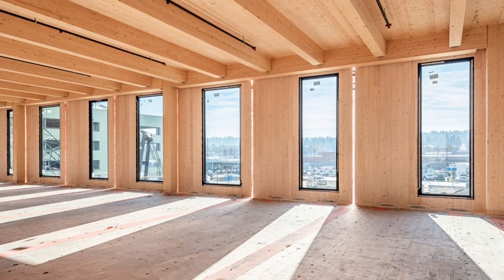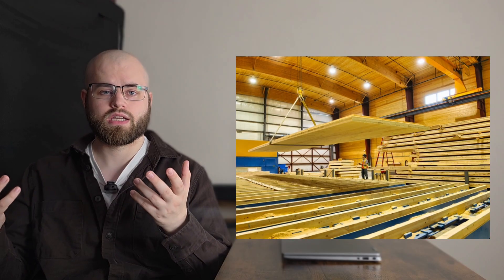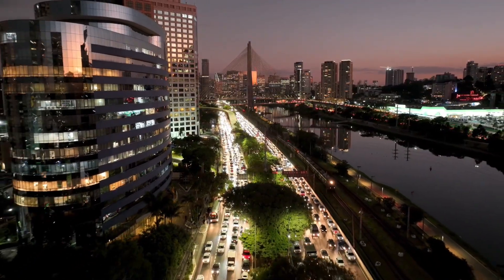But why exactly is CLT becoming so popular in architecture and construction? The first big reason is its strength-to-weight ratio. CLT is surprisingly strong given how light it is — compared to concrete and steel, it can deliver the same structural performance with far less weight. This makes it ideal for projects where weight is an issue, like adding new floors to existing buildings without overloading the foundations. Secondly, CLT allows for prefabrication and speed. Since panels are precision cut in factories, construction on-site is fast and efficient. Entire walls and floors can be assembled in days rather than weeks, reducing the noise, dust and disruption common on construction sites — particularly valuable in dense urban areas.